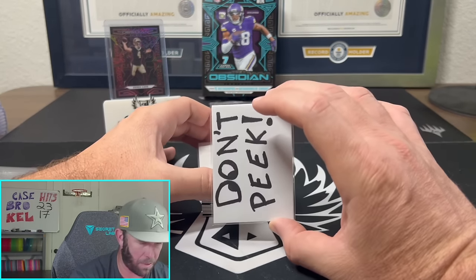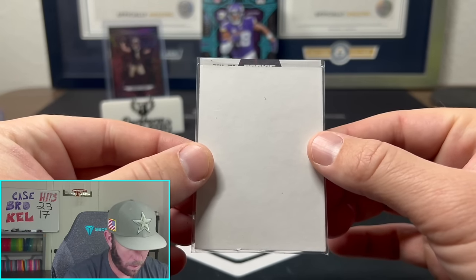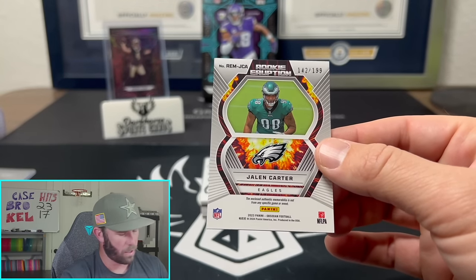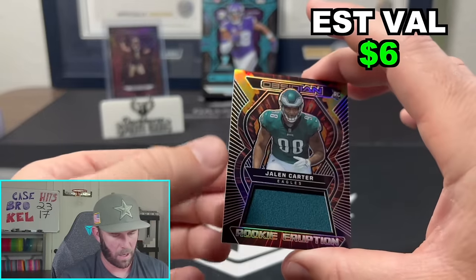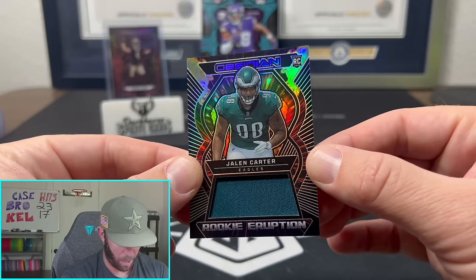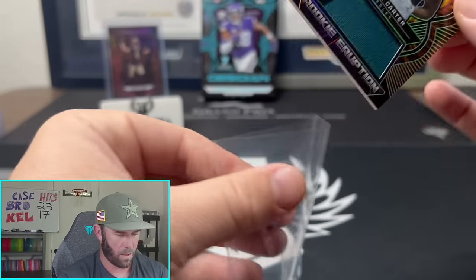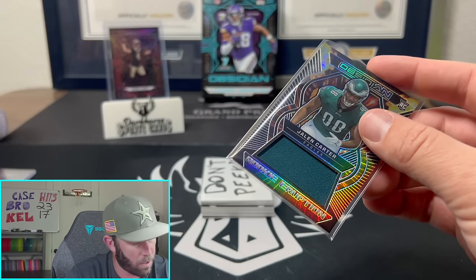That big thick boy here — rookie JCA. Jalen Carter! Jalen Carter is going to be 142 out of 199 on the Rookie Eruption mem. I love the silver on this because it really pops against the lava flames in the background — that is so sweet looking. Very cool, a Rookie Eruption mem for Jalen Carter.